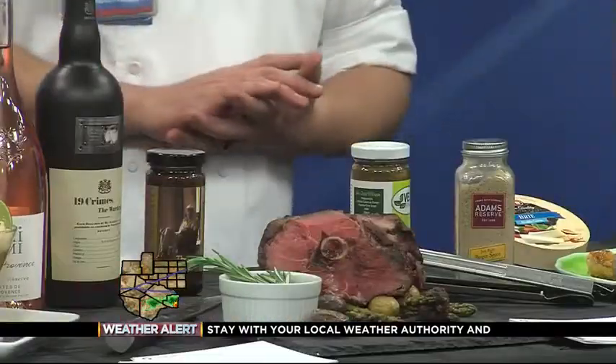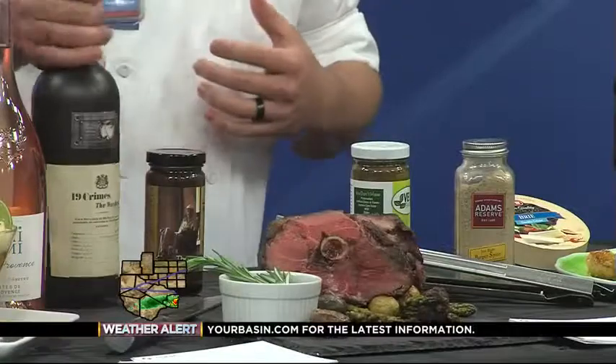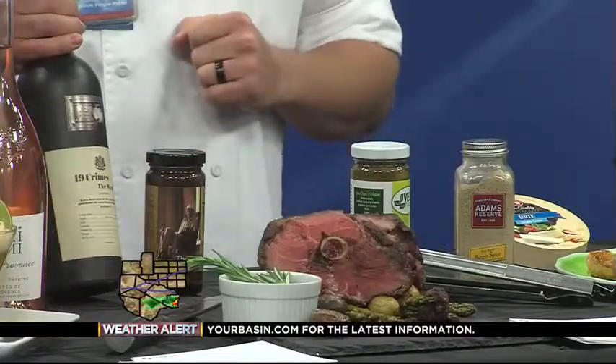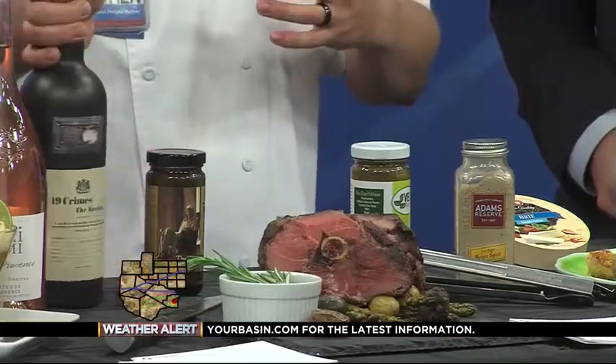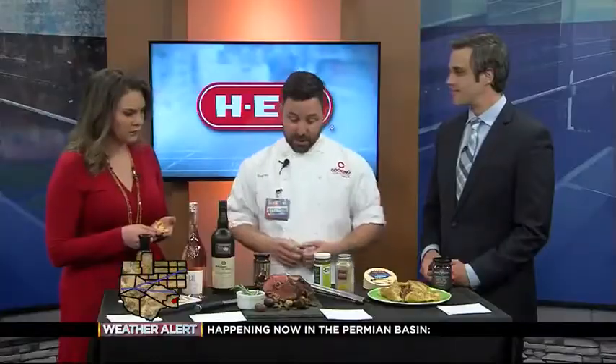To complement the gaminess of the lamb and the vegetables, we've got our 19 Crimes red wine — it's an Australian red wine and it goes great with any kind of lamb, beef, or salmon. Very, very delicious. Looks good.